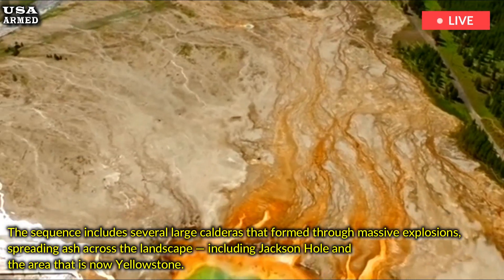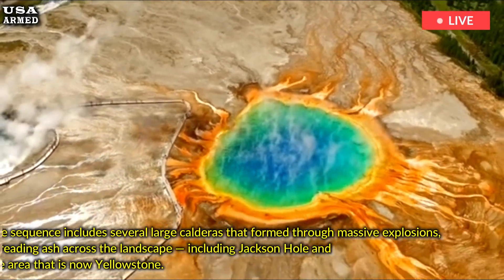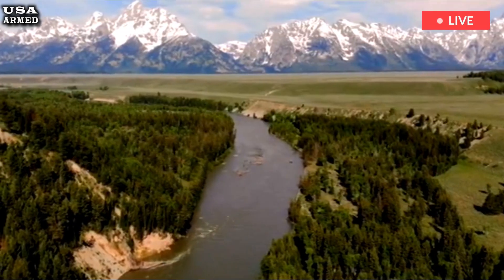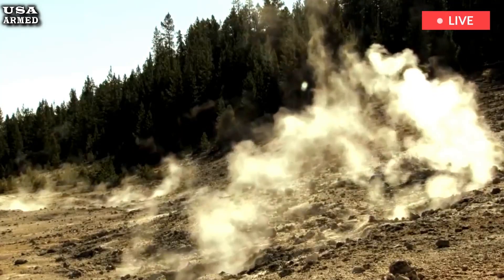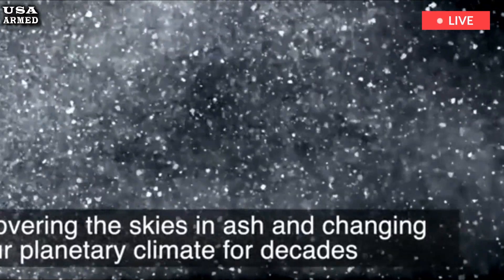The pre-volcanic Yellowstone landscape was mostly a plateau, so there was no basin as there is today. Instead, mountains running mostly north-northwest to south-southeast ran across the region. The present-day Gallatin and Madison Mountains to the north probably connected to the Teton and other ranges to the south, forming a continuous chain of mountains all bounded by major faults.